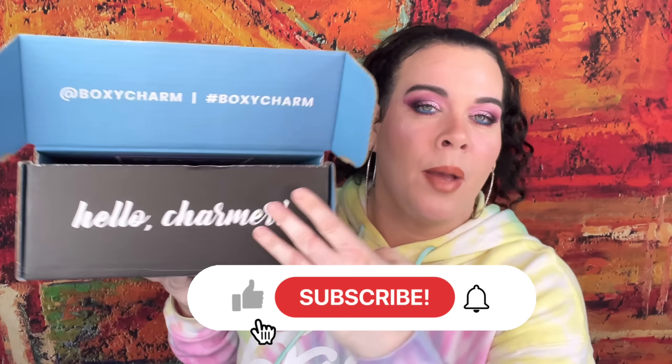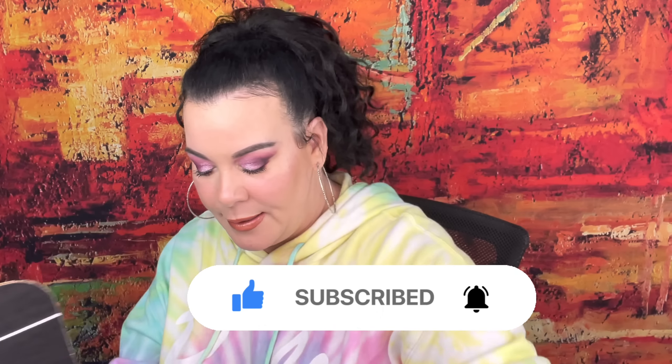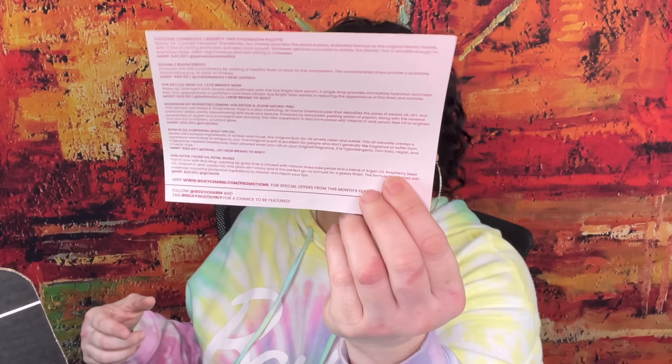When you open it up and see the blue, that's when you know it's the premium box. The theme for this month is 'Invite Only,' and on the back it tells you everything that's in the box, gives you prices, and always gives you a little brief description of each item, which I like.